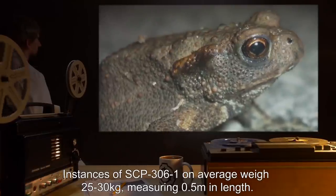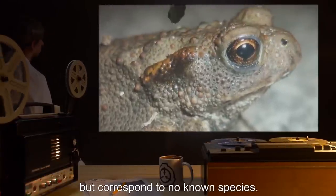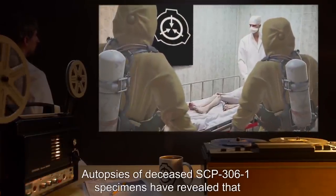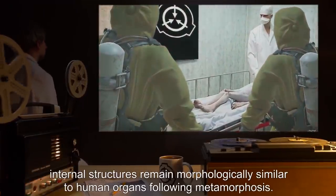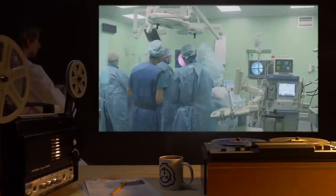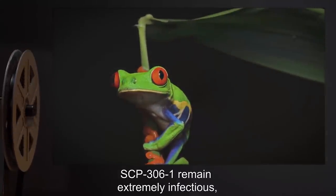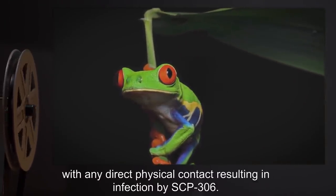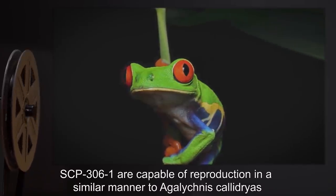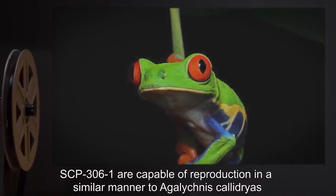Instances of SCP-306-1 on average weigh 25 to 30 kilograms, measuring 0.5 meters in length. SCP-306-1 have an appearance similar to amphibians but correspond to no known species. Autopsies of deceased SCP-306-1 specimens have revealed that internal structures remain morphologically similar to human organs following metamorphosis. Instances appear to enjoy human presence and actively attempt to gain contact. When in human presence, SCP-306-1 remain extremely infectious, with any direct physical contact resulting in infection by SCP-306.